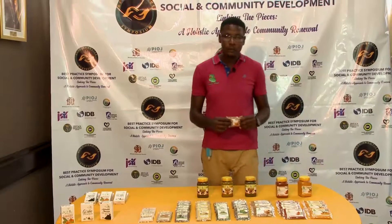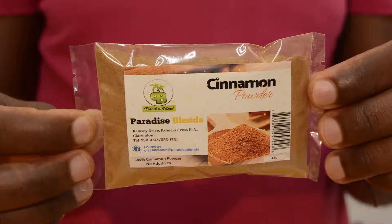We also have cinnamon. Cinnamon, as you know, is great in your porridges. You can use it to season, make tea, use it with honey, and you can lose some weight. You can use it as a beauty product to get rid of bumps and acne off your face.